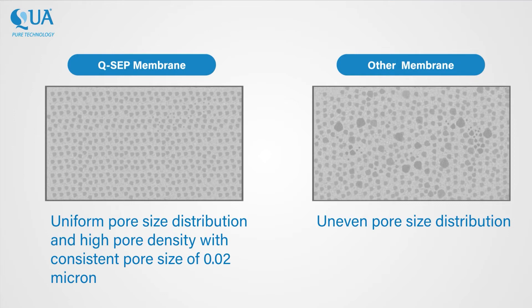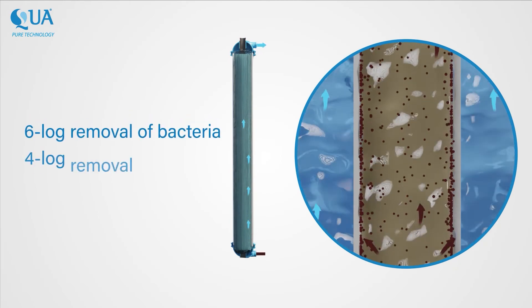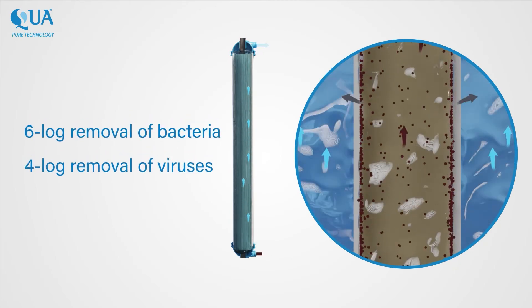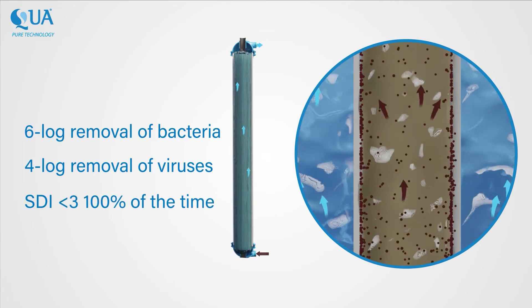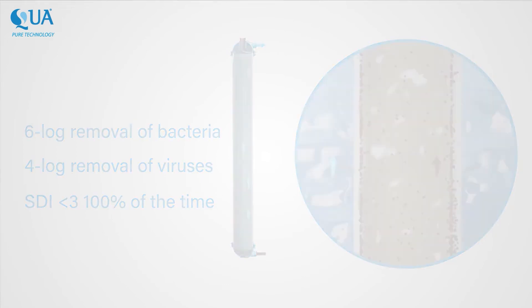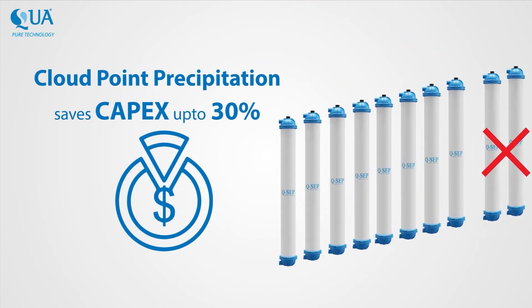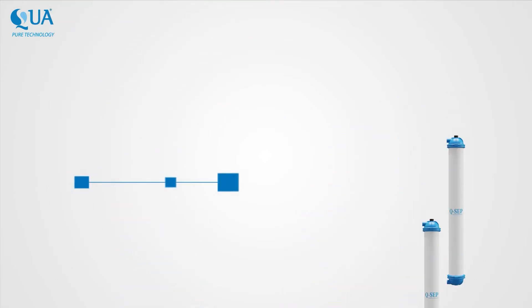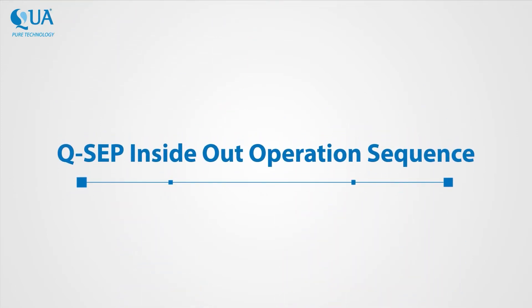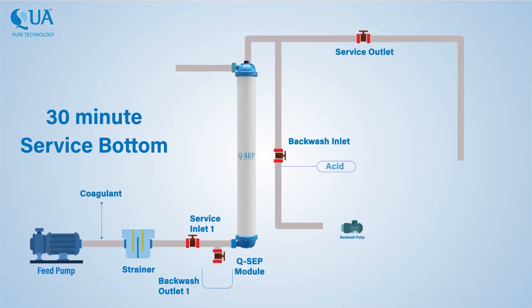Typically, a reliable removal of turbidity, 6-log removal of bacteria, a 4-log removal of viruses, and SDI less than 3, 100% of the time can be achieved. Thus, cloud point precipitation technology ensures CAPEX savings up to 30%. A typical QSEP inside-out service cycle is for 30 minutes.